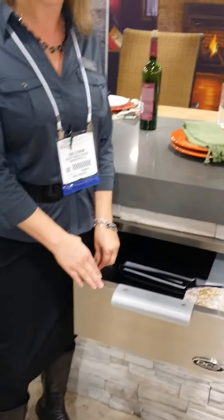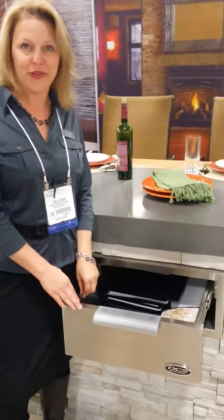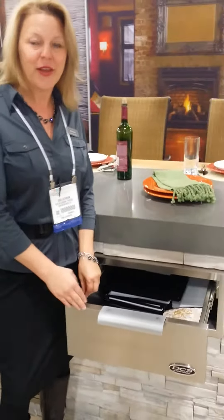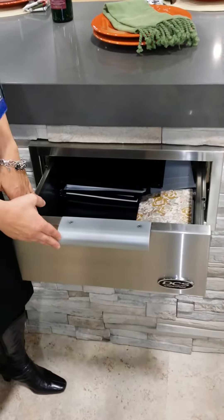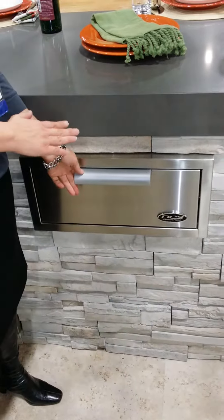The DCS brand at HPV Expo in Salt Lake is launching the triple, double, and single storage drawers. These are soft-close drawers. What they do is they bring your indoor cabinet luxuries to your outdoor kitchen.